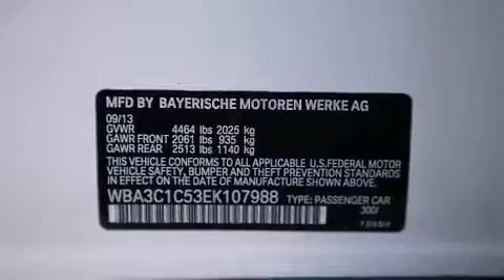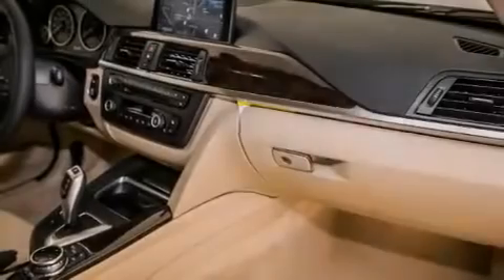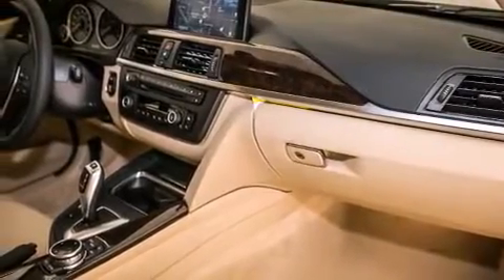A split-folding rear seat. And the heated seats can warm you up in seconds, keeping you and your passengers comfortable the whole trip.